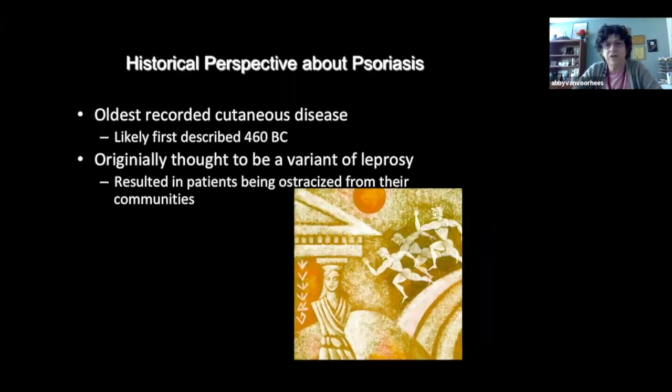Psoriasis was likely first described in 460 B.C. and was originally thought to be a variant of leprosy. Much of what you may read about — for those who've ever read the Bible — when you read about cases of leprosy, probably many of those patients really had psoriasis. The consequences were equally severe because having this diagnosis resulted in patients being ostracized from their communities, which in the olden days was tantamount to death.